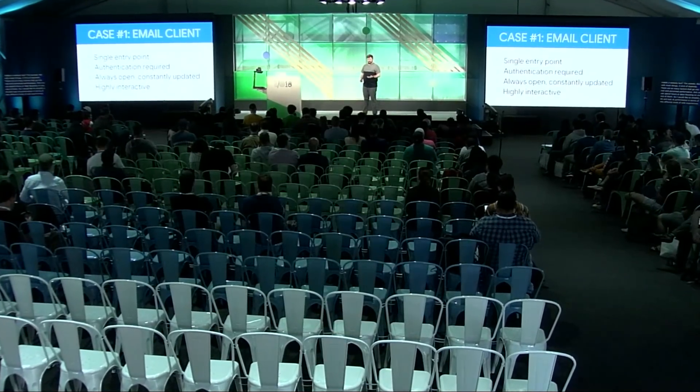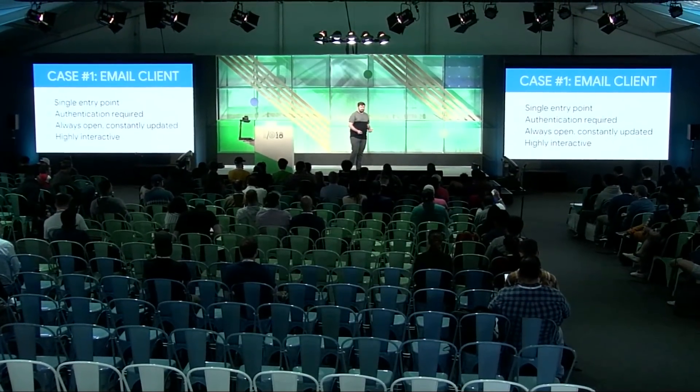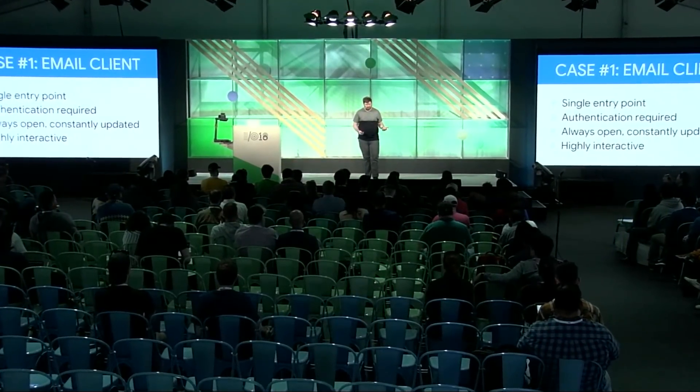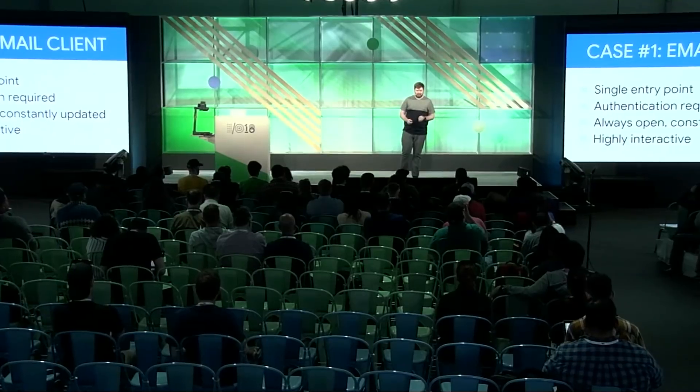First, let's imagine an email client. This is an application with a single entry point for users — they will almost always load it up by the same URL. It requires authentication before any kind of action can be performed. The signed-out experience is just a login page. An email client is going to be open all day and updated continuously as new messages arrive, so the presented data changes constantly. Email clients are highly interactive — your most important actions are clicking into messages, replying, and composing new messages, so you're constantly navigating around and performing new actions.